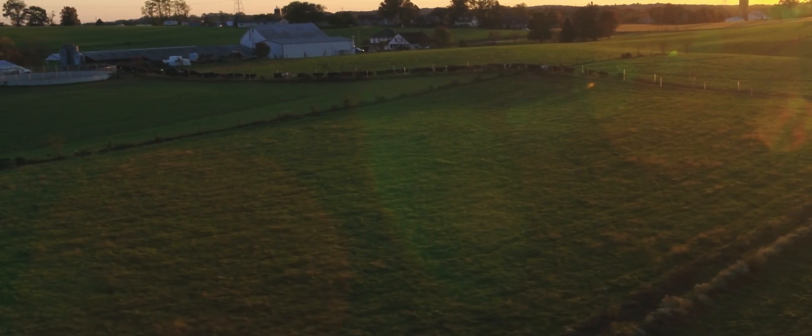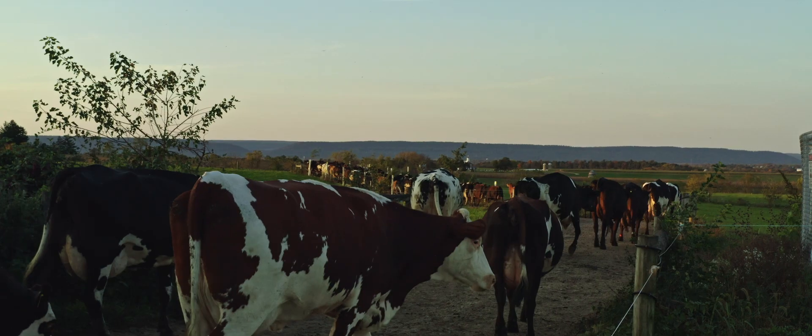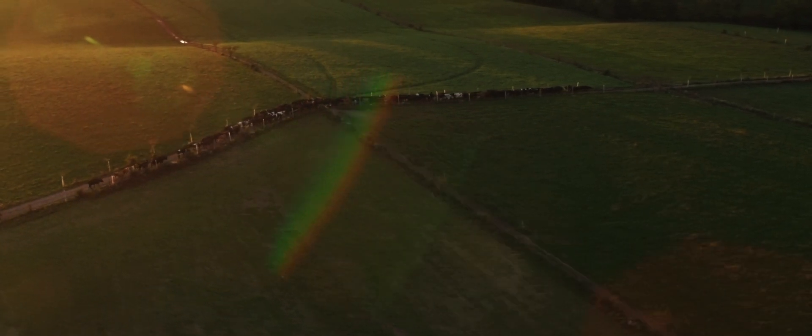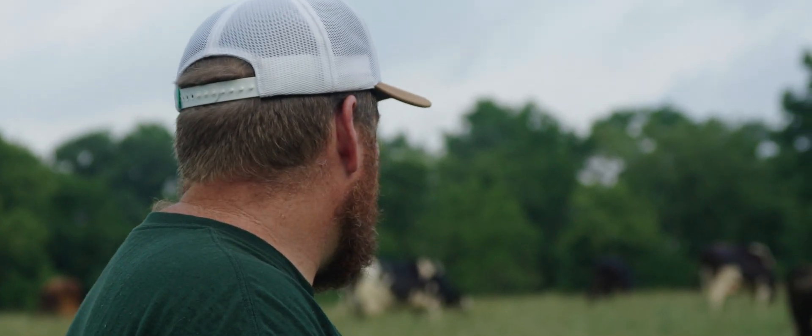Managed grazing is art and science. It's simply rotating cows through pasture — pretty much move cows from one section to another, allow rest on the pastures, which allows them to grow back. If you just allowed the pastures to be continuously grazed, it'd look like your lawn and it wouldn't be yielding much.